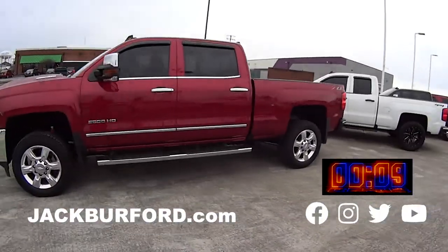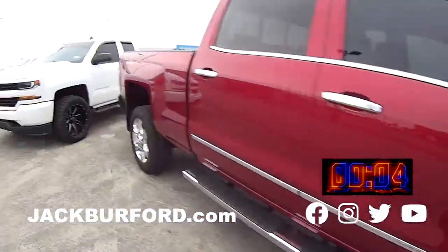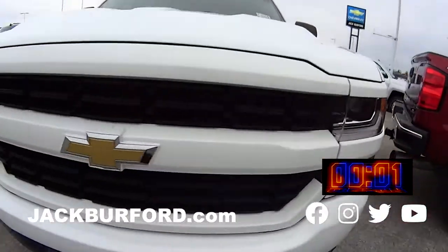We got more, even more. We got a Duramax 2500 HD Silverado, this is a 2019. Oh wow, this one's my favorite — we have a Silverado that is 2018 in this white color as well.